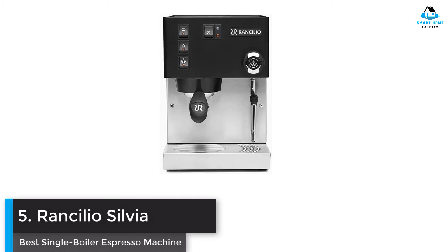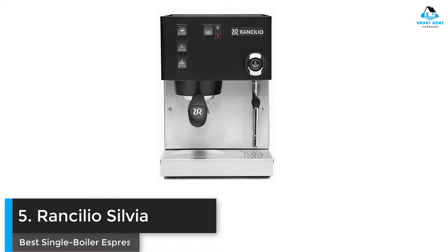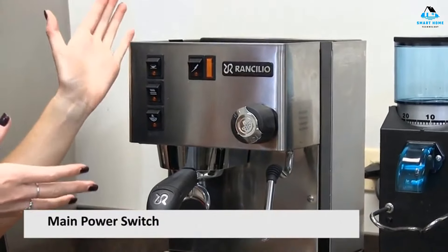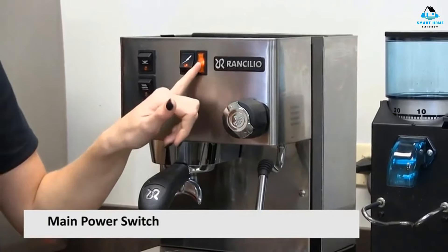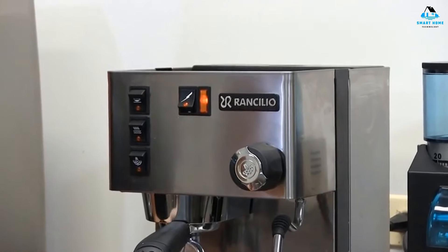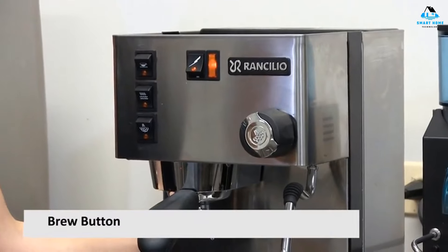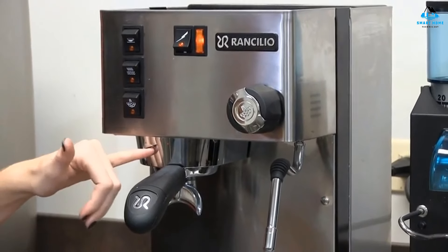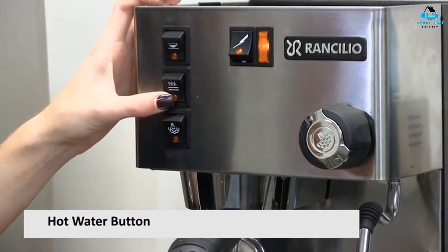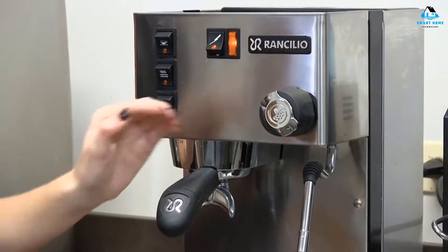Number five: Rancilio Silvia — best single boiler espresso machine. I've been a huge fan of the Rancilio Silvia for a long time. First released in the late 90s, this awesome home espresso maker has hardly changed over the years. The machine's classic boxy design, durable stainless steel housing, and commercial grade group head are all still in evidence, although there have been some improvements to the brewing thermostats. The Rancilio Silvia is a single boiler machine with few bells or whistles, meaning you'll need to wait around 20 minutes for it to heat up.